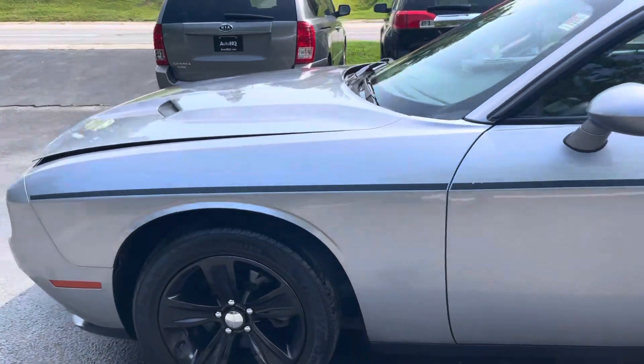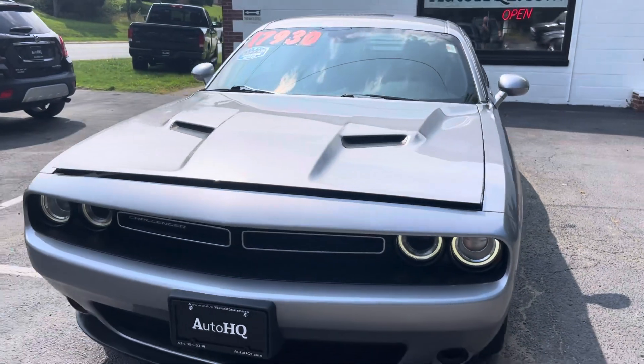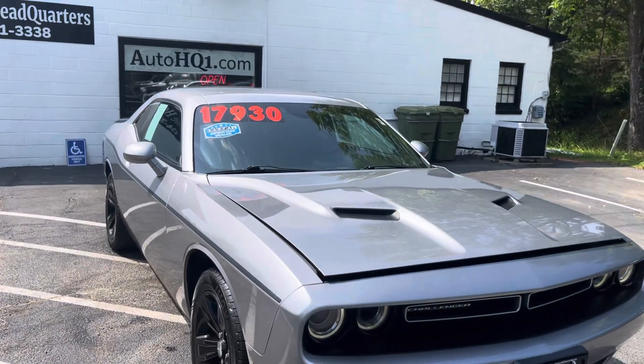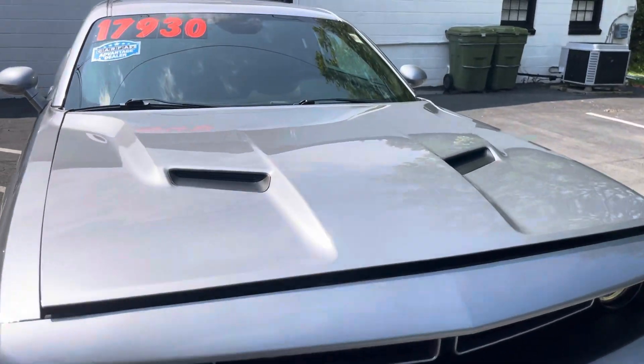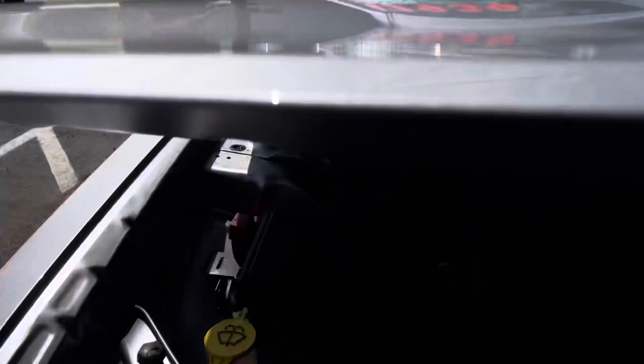If you have any questions on this thing, give me a call: 434-391-3338. Check us out online at autohq1.com — that's our website. On our website we have links to our Facebook page and also our YouTube channel where all of our cars are posted.